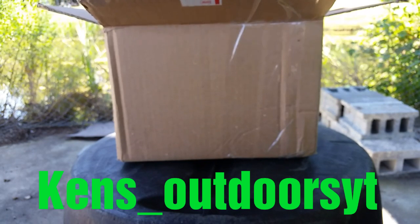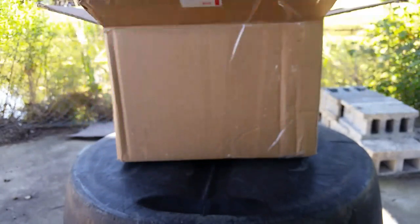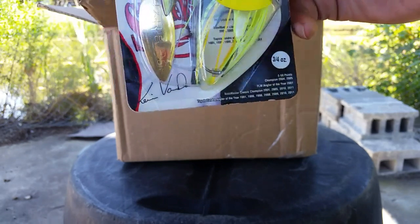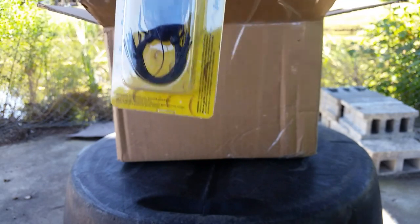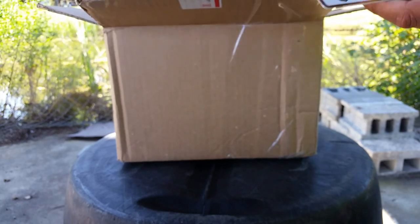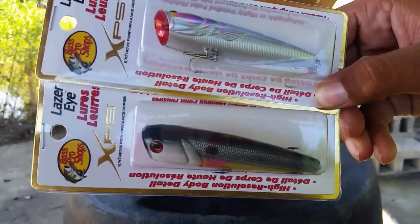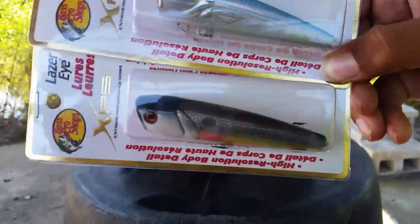Let's get into the baits. The first bait we got here is a KVD spinnerbait — this is called the Scorcher. It's a really nice spinnerbait in what looks like a Chartreuse Sexy Shad color, and it's already got a trailer hook on it, so that's a really nice advantage. I got a Spro frog in black. And there's a lot of baits in this box so I'm trying to go ahead and get through them. We got two Bass Pro Shops XPS poppers here — these would probably be really good for bass. Some nice lures right there.